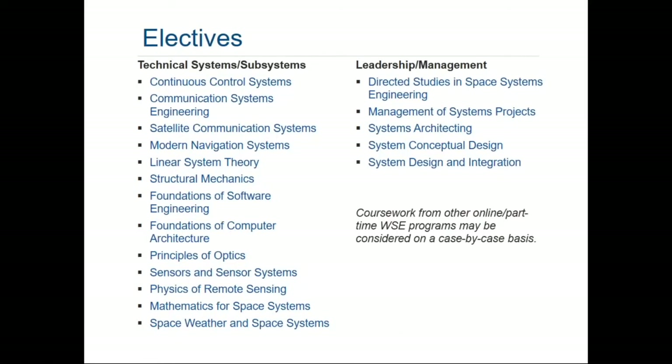This is just a sampling of the kinds of electives that you could take. Your advisor is also able to approve other classes that seem to make sense for your career goals. If you saw a class that wasn't on the list, you would go to your advisor and get approval for it. The technical systems and subsystems track is heavily drawn from applied physics, electrical engineering, mechanical engineering, and mathematics — including a space weather and space systems class. Space weather is actually an area generating incredible interest right now, because of the need to make smaller and smaller spacecraft able to operate in harsh radiation-like environments in space.